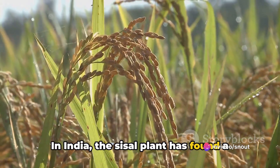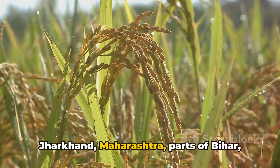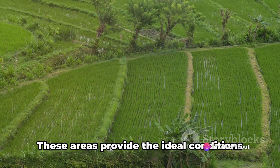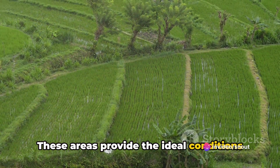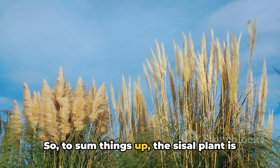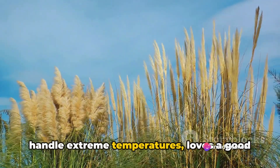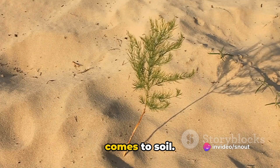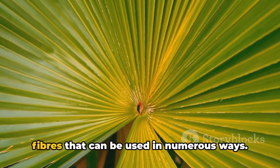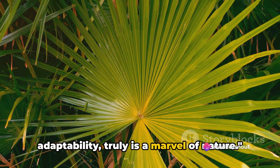In India, the sisal plant has found a comfortable home in several regions. It's well adapted to states like Odisha, Jharkhand, Maharashtra, parts of Bihar, the western region of West Bengal, and many southern states. These areas provide the ideal conditions for the sisal plant to flourish, making them perfect for cultivation. To sum things up, the sisal plant is a tough cookie — it thrives in arid environments, can handle extreme temperatures, loves a good shower, and is pretty flexible when it comes to soil. It's a plant that asks for little but gives a lot, providing us with valuable fibers that can be used in numerous ways. The sisal plant, with its resilience and adaptability, truly is a marvel of nature.